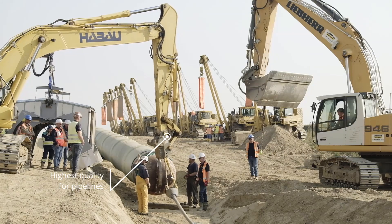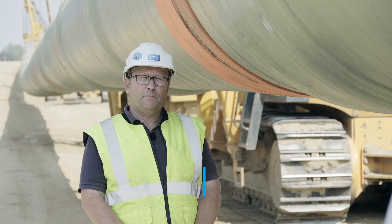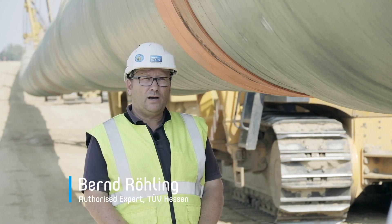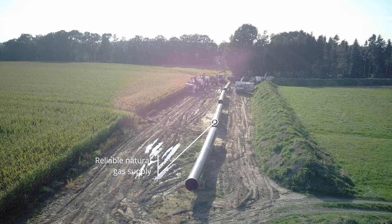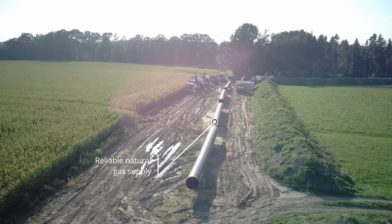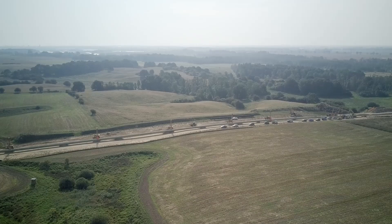Safety in pipeline construction means safety for people and the environment, and of course safety and security in the supply chain. During construction, temporary changes to the landscape are unavoidable.